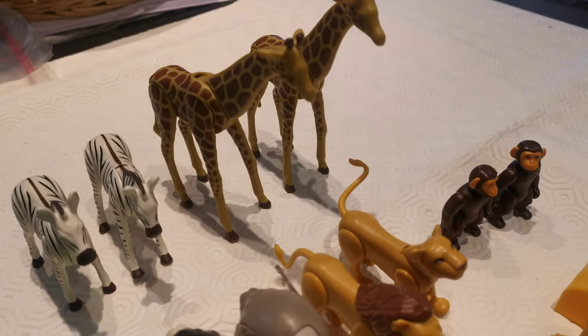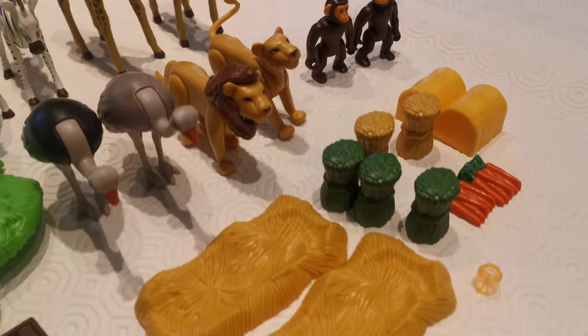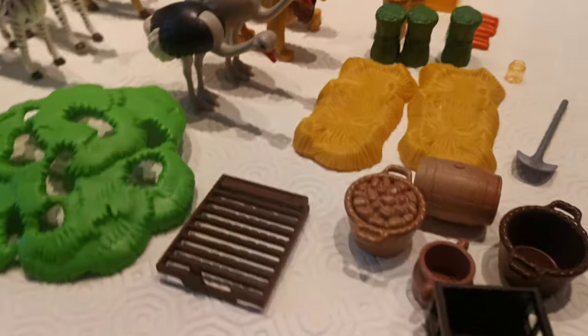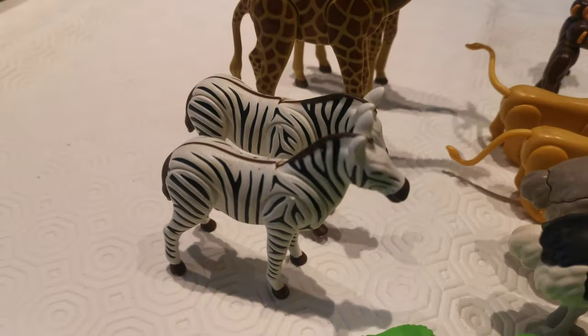We do have lots of other Playmobil sets listed and we always combine postage. Thanks for watching, any questions please just ask.